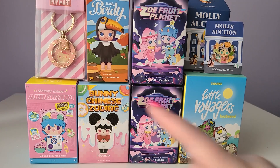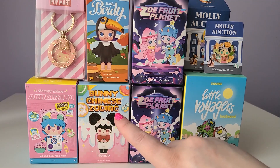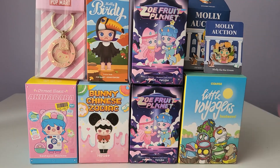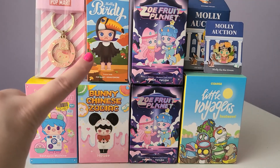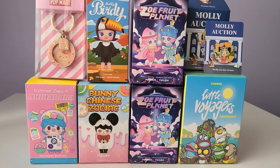So here's a look at everything I got from Pop Mart: Sweet Bean Akihabara, Bunny Chinese Zodiac, Zoe Fruit Planet, and the summer starter lucky bag — which I believe is still available, so I'll put a link in my description. From the lucky bag we got Little Voyagers Heat Wave, another Zoe Fruit Planet, and Molly Birdie, plus the Pucky pig keychain and the Molly Auction pin — specifically Molly Kai Kai Green. Thank you so much for watching today's Pop Mart haul! Tomorrow's unboxing video will be another zodiac one, so be sure to check it out. Let me know in the comments if you think I should open a Zoe Fruit Planet blind box in September's livestream!